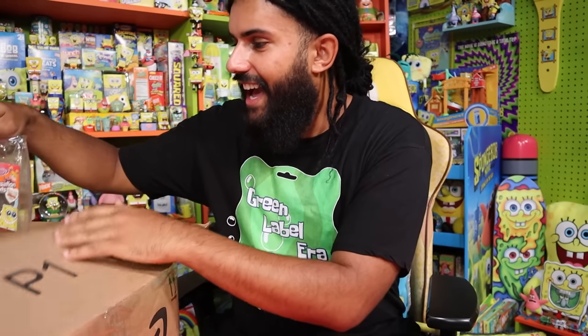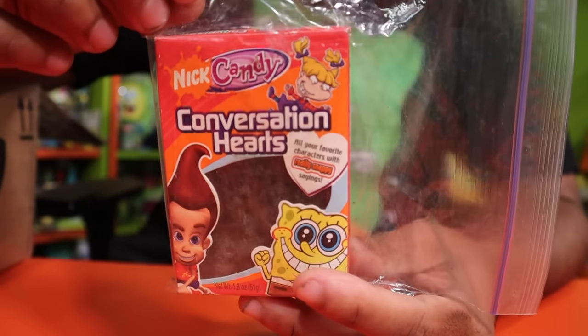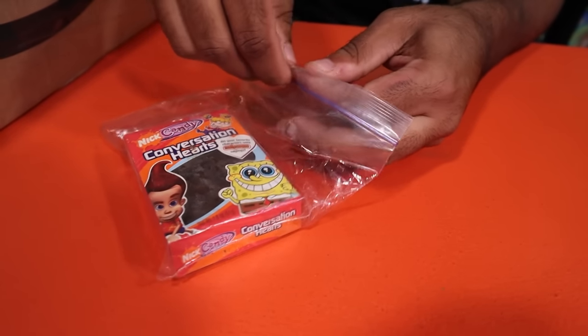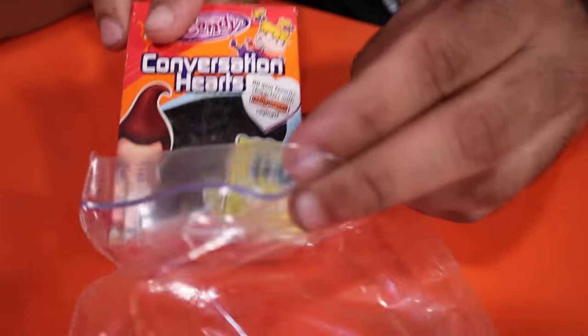We have SpongeBob Nick candy conversation hearts — she put them in a plastic bag because they are hazardous. These are the classic little chalky candies you'd get for Valentine's Day. They don't really taste that great but they remind you of the holiday. These Nickelodeon-themed ones have now fused into one solid gelatinous mass inside. Opening them up reveals they are absolutely not chalk anymore. I'll put them back in the bag — I do not want this secreting onto anything else. Just to be able to see the packaging is so cool.